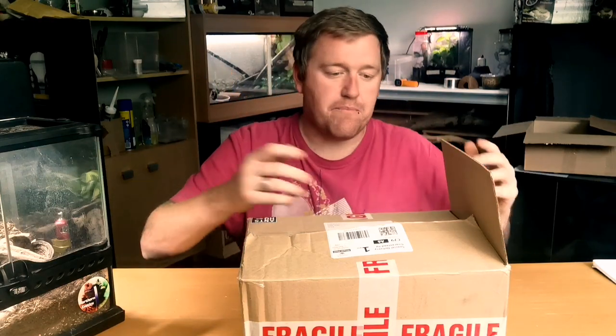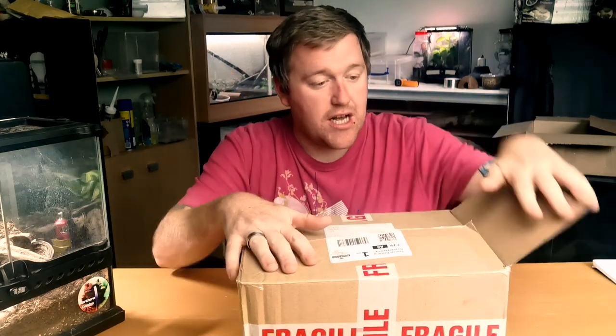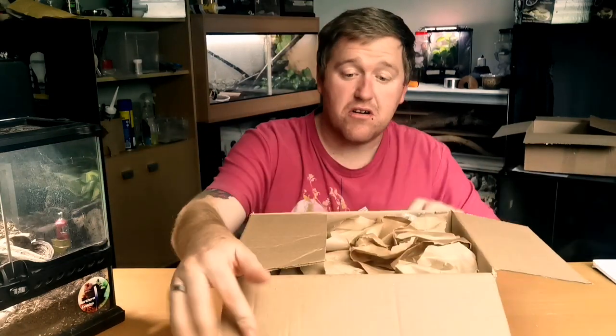Here we go — it's arrived. I've already unboxed the outer packaging because I had it delivered to a different address and had to collect it. Inside is apparently a £50 starter kit for ants. Let's have a look.